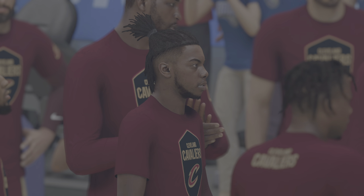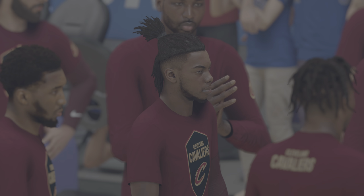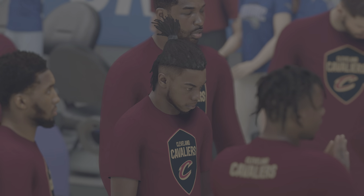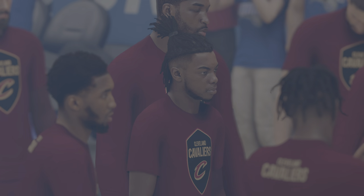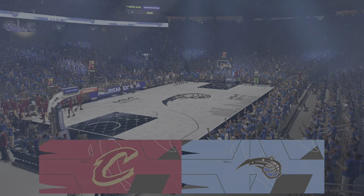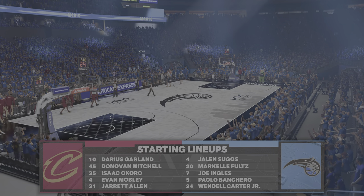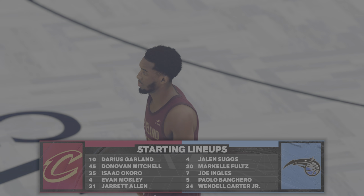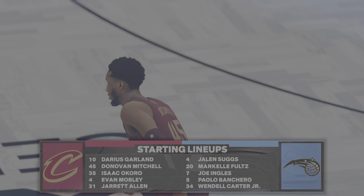A look at the opening lineup for the Cleveland Cavaliers: Garland runs point with Mitchell at the 2, and a lot of size with both Mobley and Allen watching the paint, and it's Okoro in at the 3. For Orlando, Mancaro plays the 4 with Carter Jr. at center. Suggs is out there with Markel Fultz, and it's Ingles in at the 3.